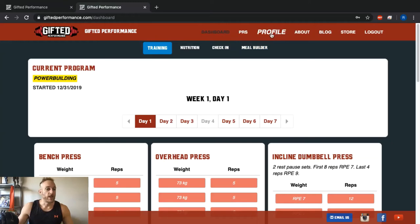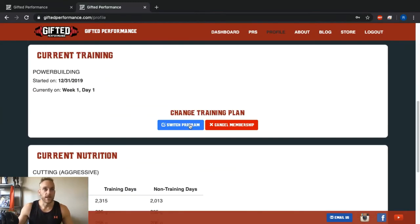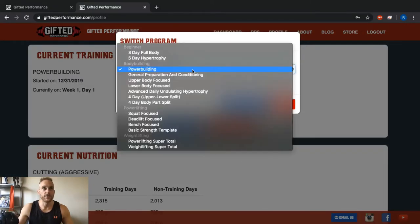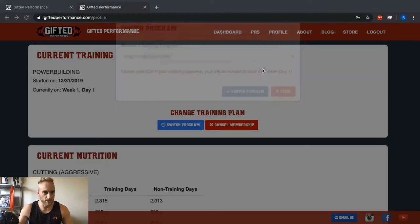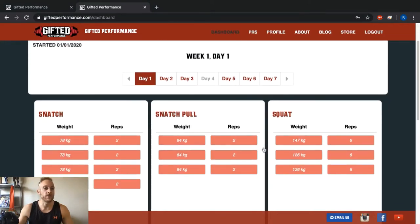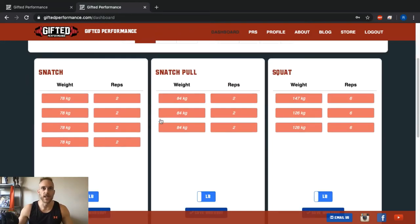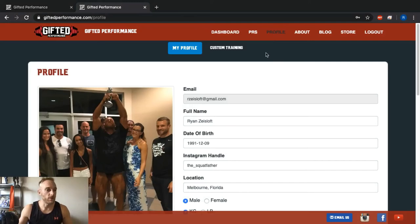Let's say I want to switch programs. I'll go back to my profile and switch over to the Olympic weightlifting super total program. I click Switch Program, confirm yes, click OK, and when I go back to my dashboard I've got a completely different workout waiting — day one has snatch, snatch pull, squat, and so on. Alright, now that we've walked through the training side, let's look at the nutrition side.